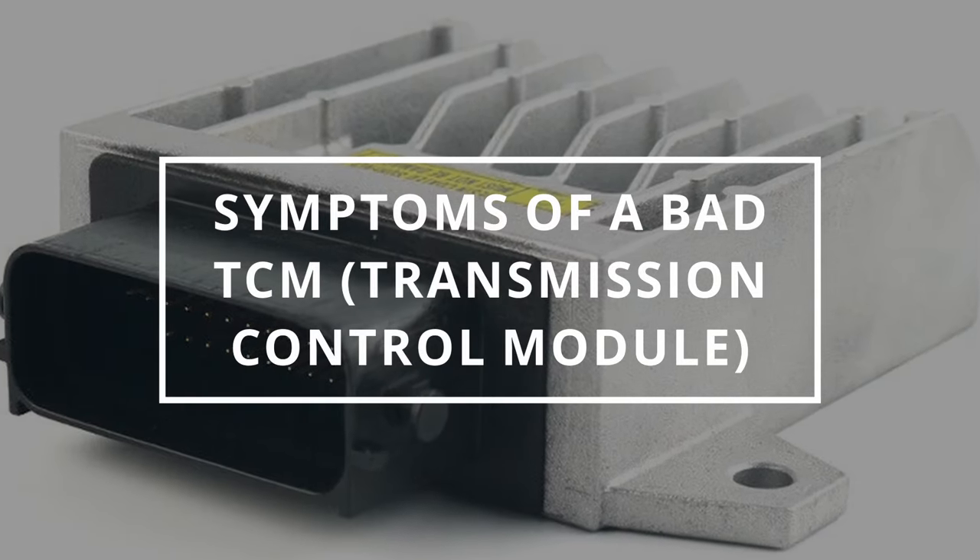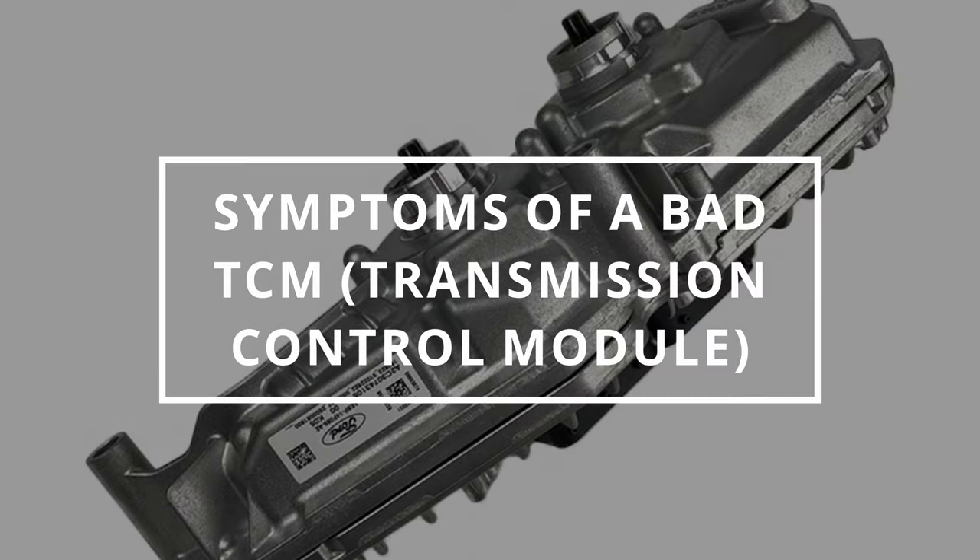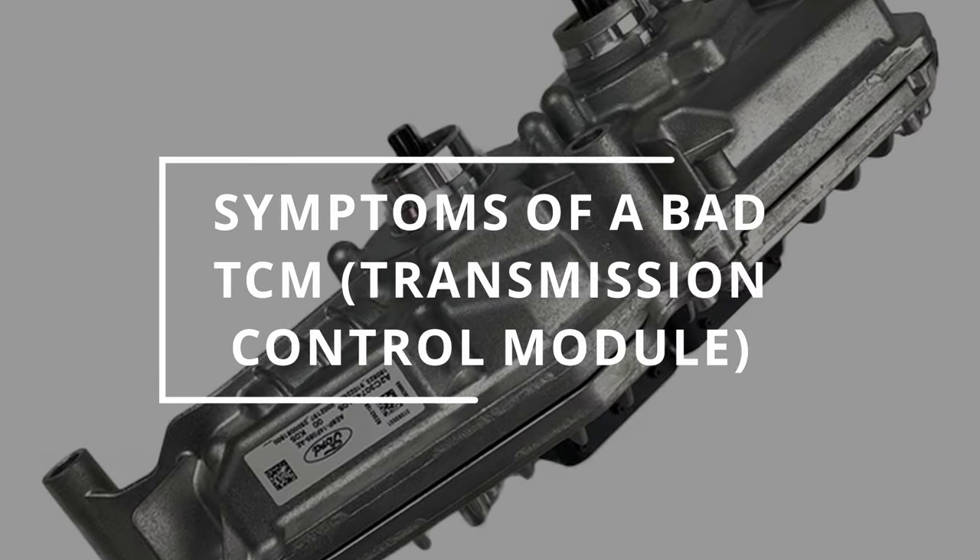I hope you guys are all having a fantastic day. Easy Autofix here, and today we're going to learn the symptoms of a bad transmission control module.